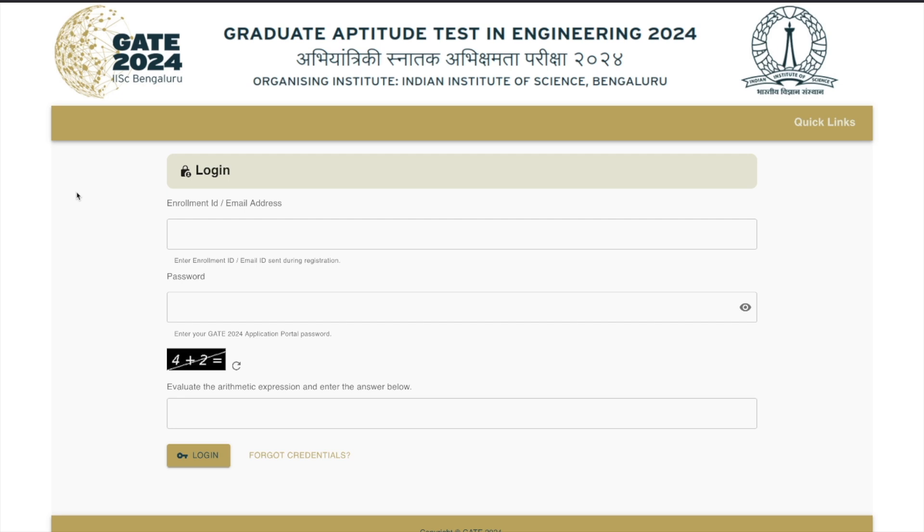This is the official page of GATE. I will give you a link to reach this page directly from the description of this video. On clicking the link, you'll be taken to the login page where you have to log in using an enrollment ID or email address and your password. In case you have forgotten your password, you can retrieve it using the 'Forgot Credentials' option. Fill in the CAPTCHA and you'll be able to log in.